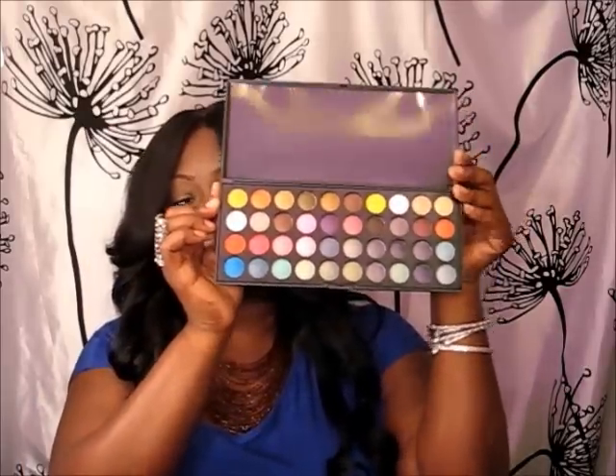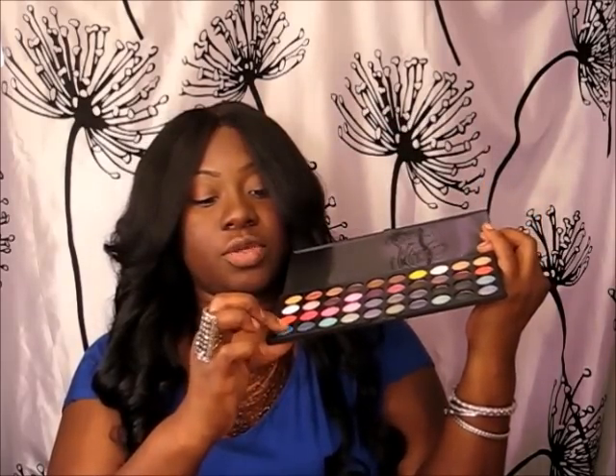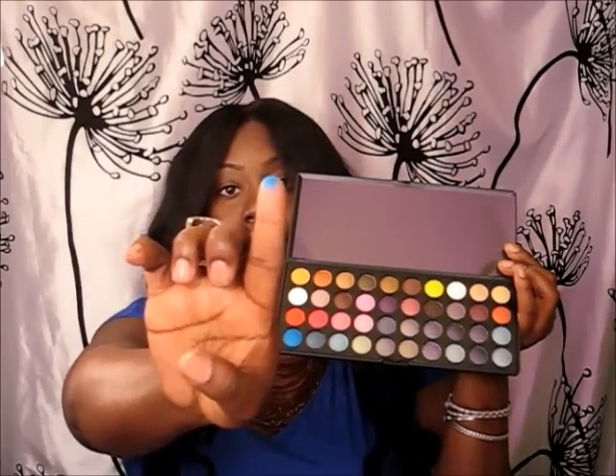One last item — I always see people talking about this palette so I said let me try it. It is the BH Cosmetics Party Girl Palette and this palette has some really vibrant colors, so I'm looking forward to using it. This color here — love it. Let me just show you how it's pigmented. Look at that — the pigments are very nice. And this purple here, I can't wait to use it.